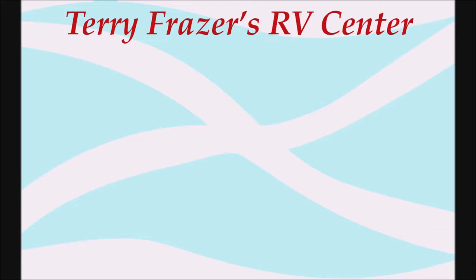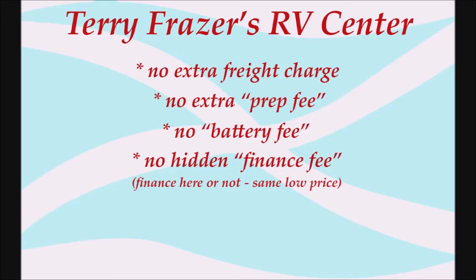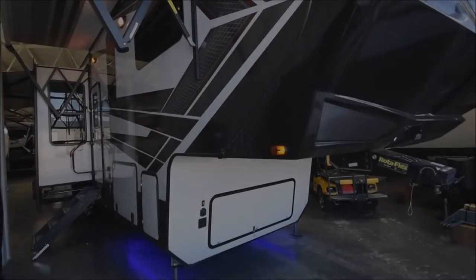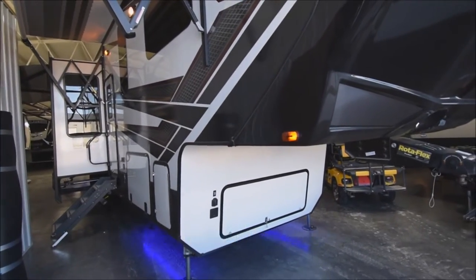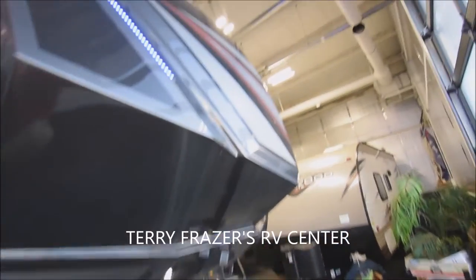This presentation is brought to you by Terry Frazier's RV Center in Eldridge, Iowa — where there's no extra freight charge, no extra prep fee, no battery fee, no hidden finance fee. Finance here or not, same low price. At Terry Frazier's, get a lifetime of experience. This is a 2019 Momentum 5th Wheel Toy Hauler, model number 397TH by Grand Design RV.